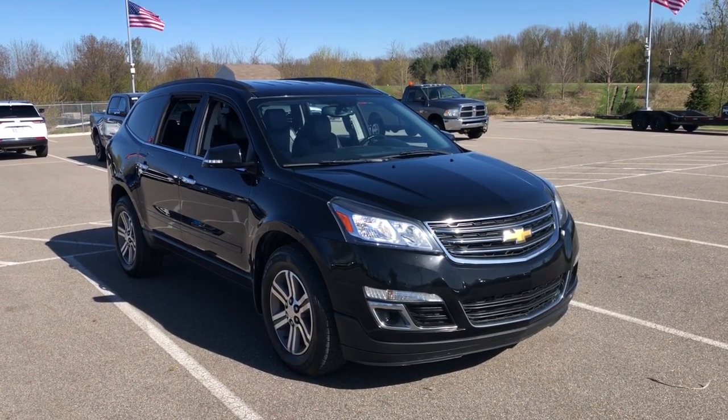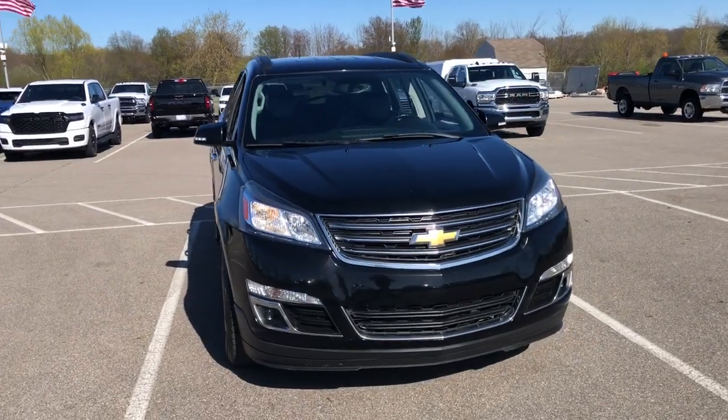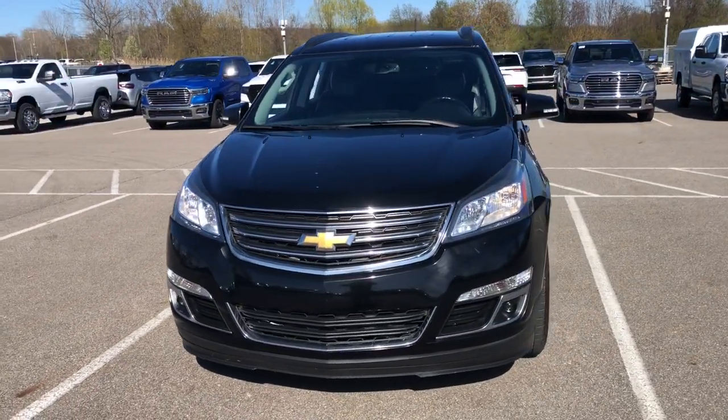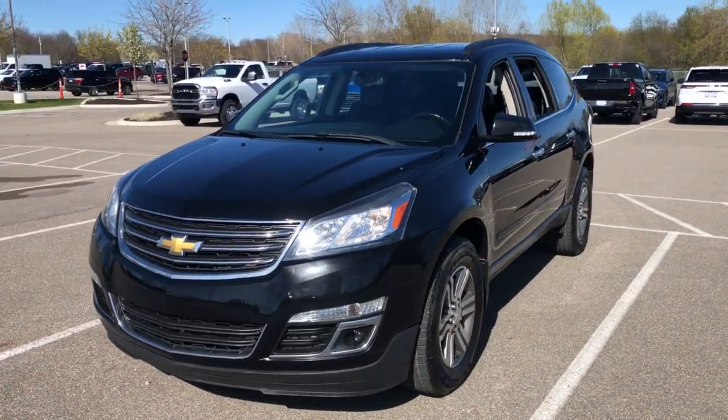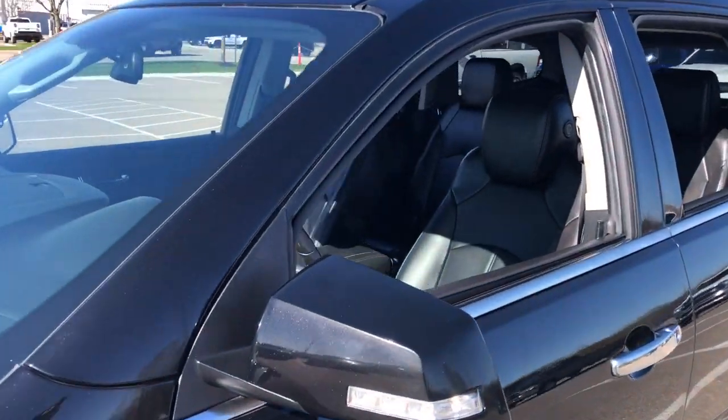Picture yourself in the 2017 Chevrolet Traverse. This vehicle is an outstanding buy with fewer than 150,000 miles on the odometer. Answer the call for adventure in comfort and style in the bold, spacious Traverse.